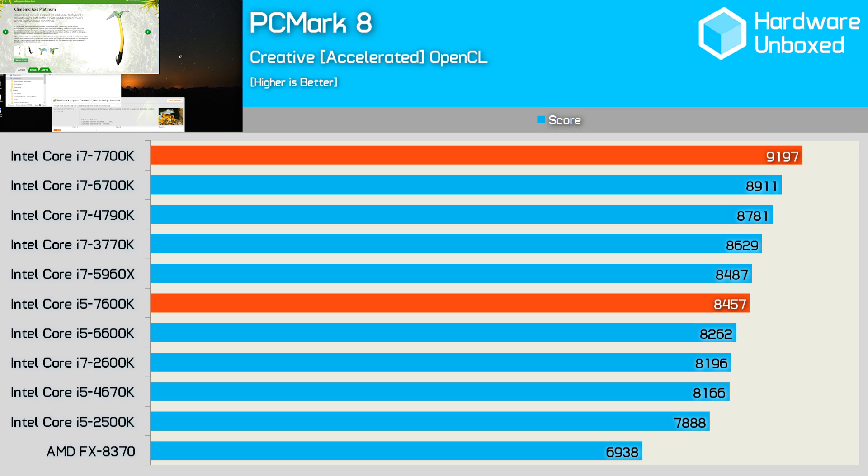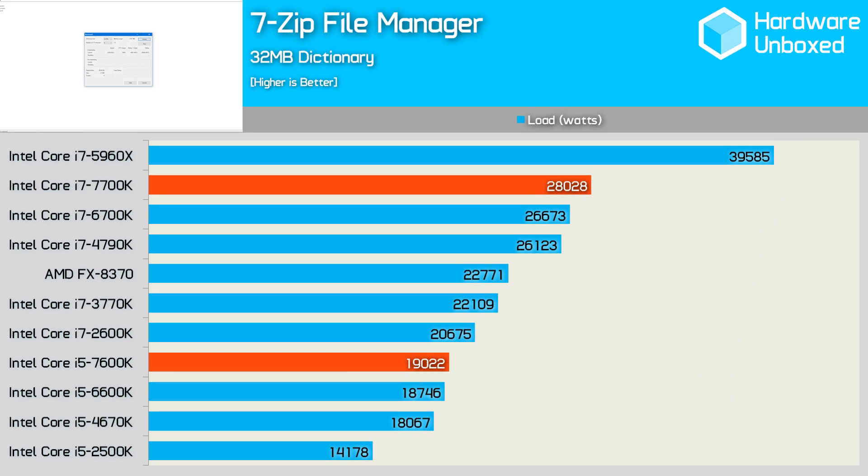The last synthetic benchmark is PCMark 8's creative test. Here the 7700K scored 9,197 points, making it just 3% faster than the 6700K, while the 7600K scored 8,457 points making it just 2% faster than the 6600K. In 7-Zip's built-in benchmark the 7700K was just 5% faster than the 6700K, and more surprisingly the 7600K was just 1% faster than the 6600K.